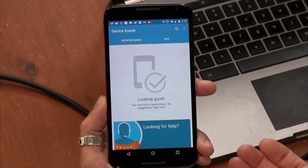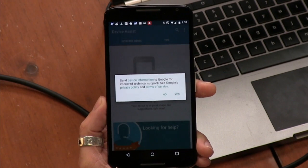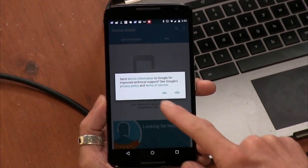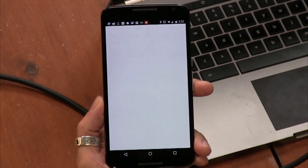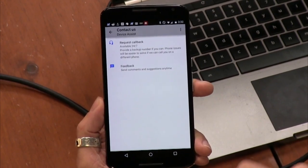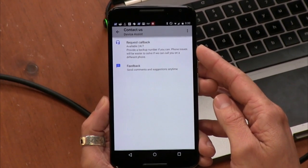How's it looking to you, Jason? Do you get like a live Googler on the line? Is it like the Amazon? So looking for help - send device information to Google for improved technical support. Okay, so you can request a call back.